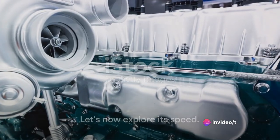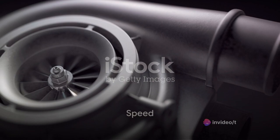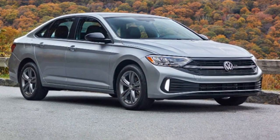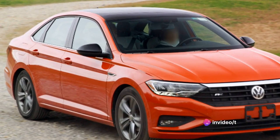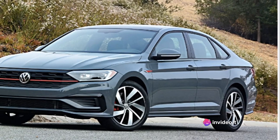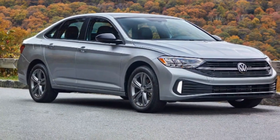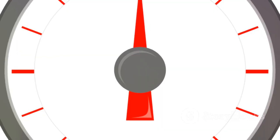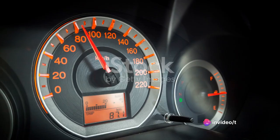That's the heart of the Jetta. Let's now explore its speed. Speed is a major factor for many car enthusiasts, so how does the Jetta fare? The Jetta is not just about looks or comfort — it's also about that rush of adrenaline. The Jetta's turbocharged engine provides a swift acceleration, going from 0 to 60 miles per hour in just under 8 seconds. That's impressive for a sedan in its class. The Jetta's top speed clocks in at a maximum of 127 miles per hour.